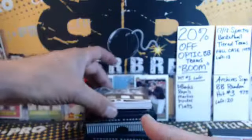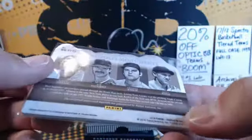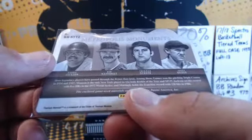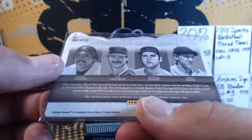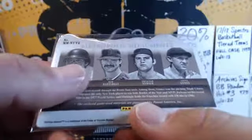Here is a Metropolis Monuments card featuring Jackson, Mattingly, Munson, and Gomez — all Yankees, numbered five of five! More legendary players have passed through the Bronx than taxis. Gomez won the pitching triple crown in '34 and '37, Munson was the only player to win both Rookie of the Year and MVP, Jackson set the record with five homers in the '77 Series, and Mattingly holds the franchise record with 238 hits in 1986. Yankees, James — congrats, that's a really nice card!